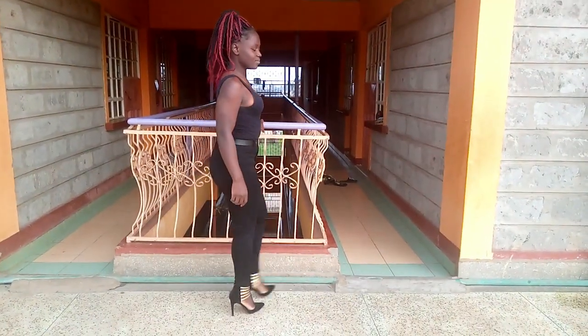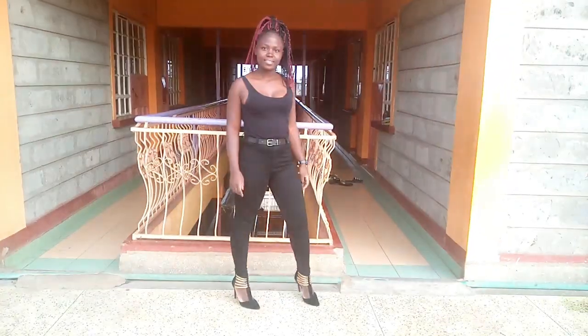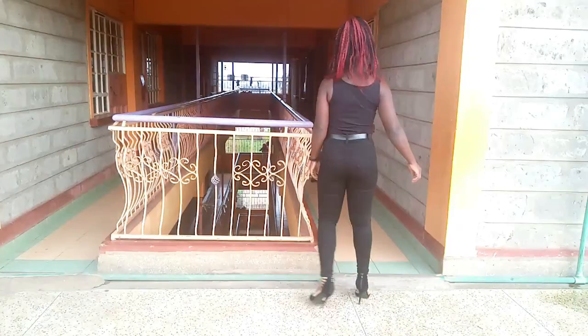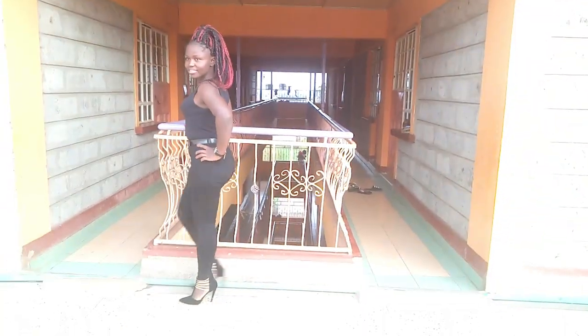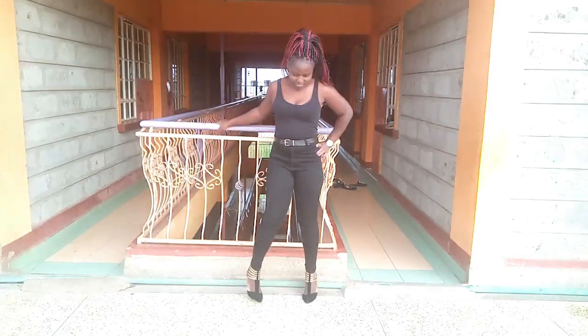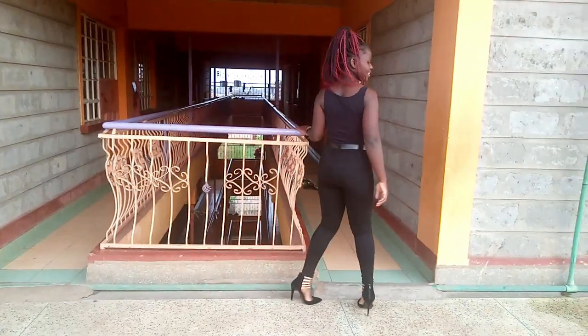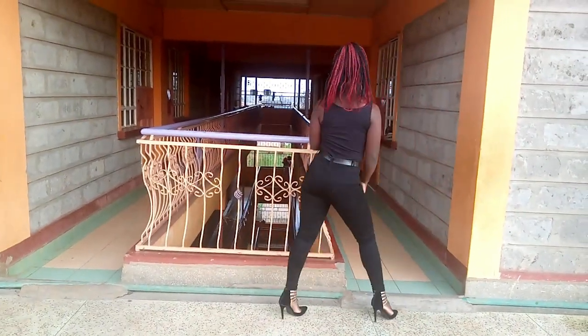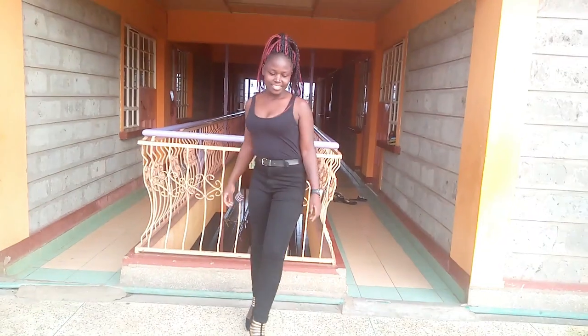Whenever you're going somewhere, you actually need to have this shoe in your closet. It's good for interviews — whenever you put it on and go for interviews, trust me, it's going to be wow. It has got a strap, and as you can see those gold straps are there to give you support in case you are not so comfortable.